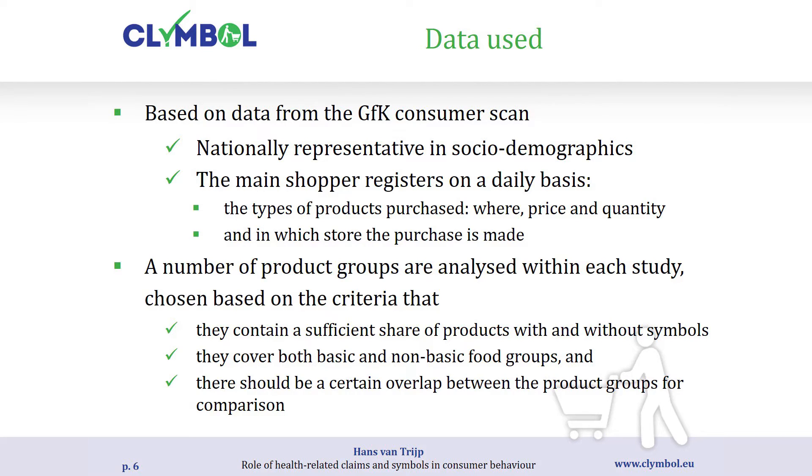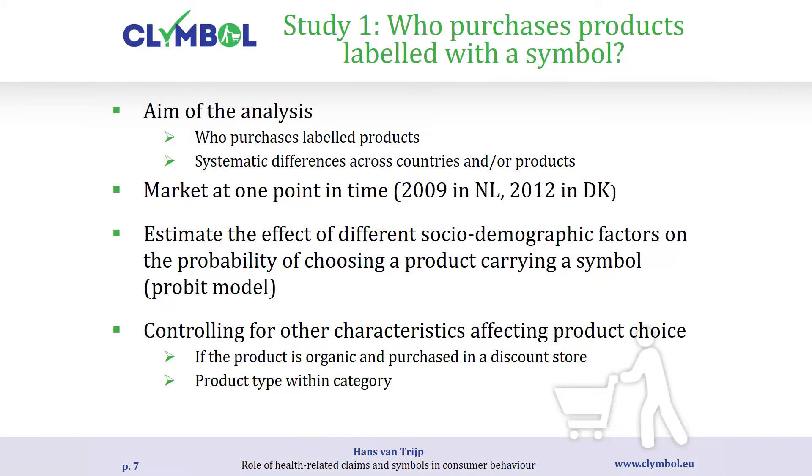The aim of the analysis is: who purchased labelled products? We do this at one point in time — 2009 in the Netherlands, three years after introduction of the Choices logo, and 2012 in Denmark, three years after introduction of the Keyhole label. Using logistic models, we estimate for any particular household the probability that they will purchase a product with a Choices logo, predicted from background characteristics of those households, controlling for product type, organic status, and whether purchased in a discount store.